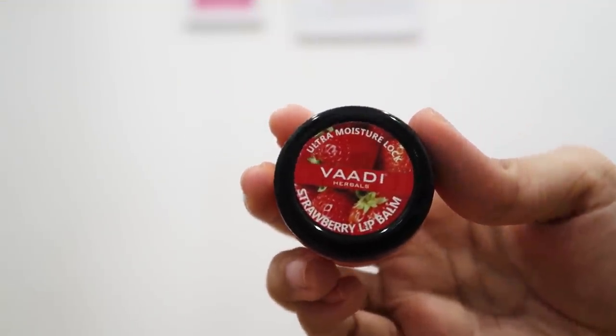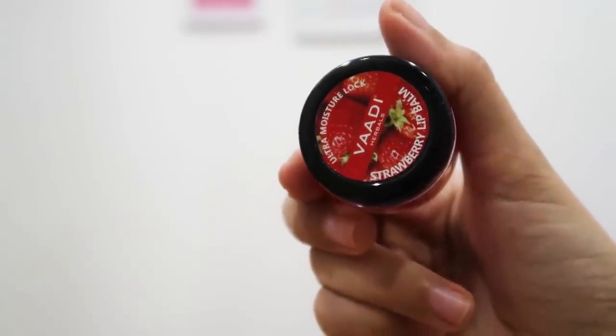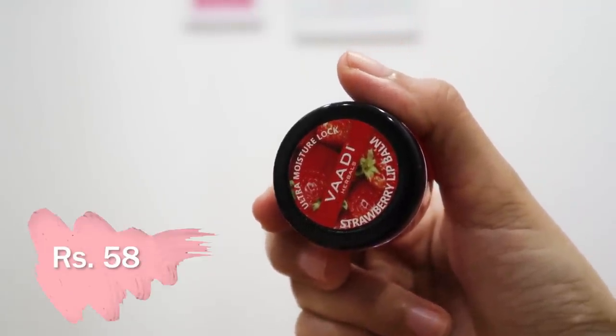My lips are also not feeling the best, especially during monsoons and winters. So this is Vadi Herbals Strawberry Lip Balm — I love strawberry! Its MRP is Rs. 58, love that price. Oh, this smell is so particular — this reminds me of a product I used to own before that came in tube form. I absolutely love the smell and it feels quite nice on the lips. First impression — I like it a lot.